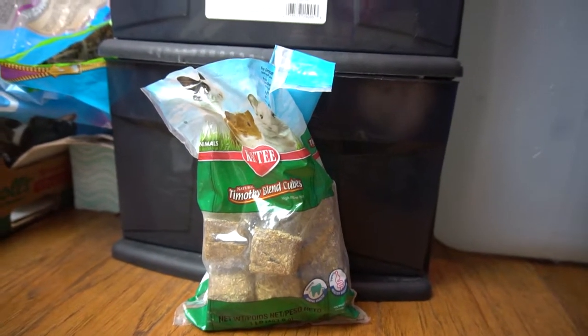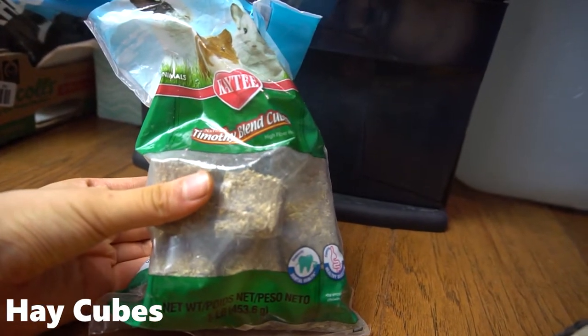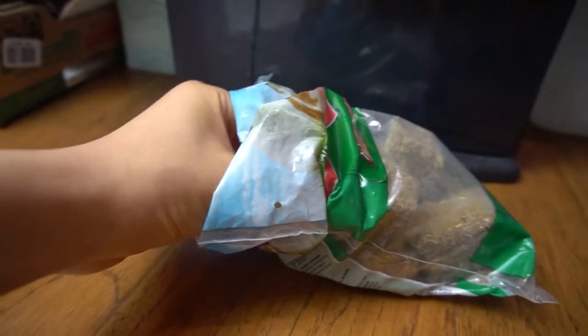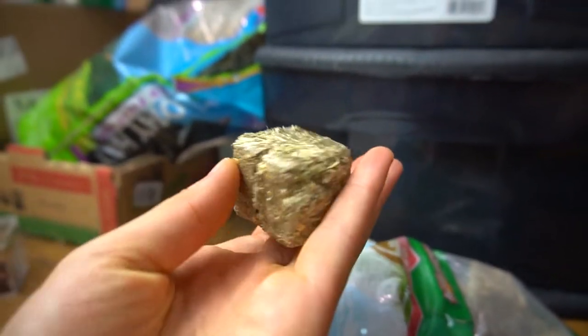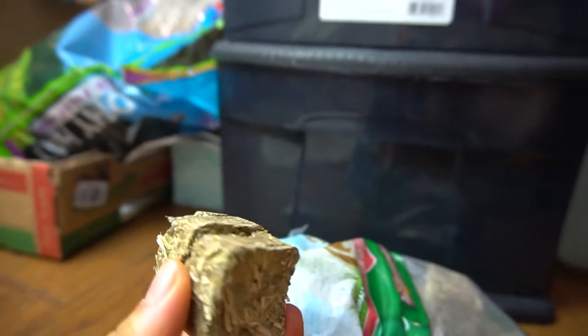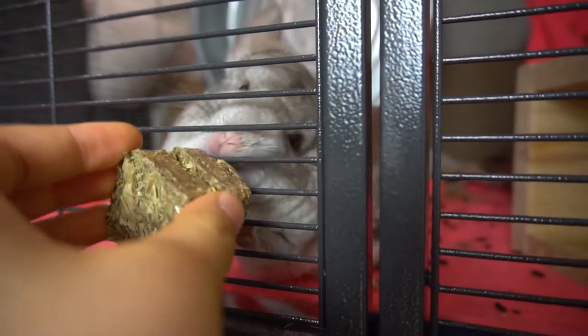The next treat on my list is hay cubes. Hay cubes are basically hardened cubes of timothy hay that are very good for the teeth because chinchillas really like to chew on these blocks. I'll take one out and show you what they look like — this is what one block looks like; it's quite hard, I can't squash it. I wouldn't say you have to limit how many you give them — you can put as many of these in the cage as you want.